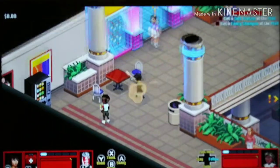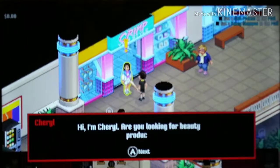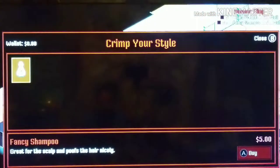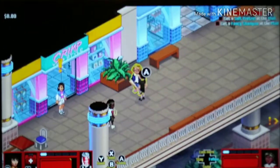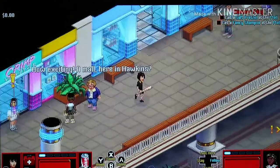Hi, I'm Cheryl - are you looking for beauty products? Hey yeah, we gotta get some shampoo for you Cheryl. Fancy shampoo, great for the scalp and puffs the hair nicely. What the heck? What do I do with all my money? Oh no... well, we may have to come back for that. How exciting - a mall here in Hawkins!